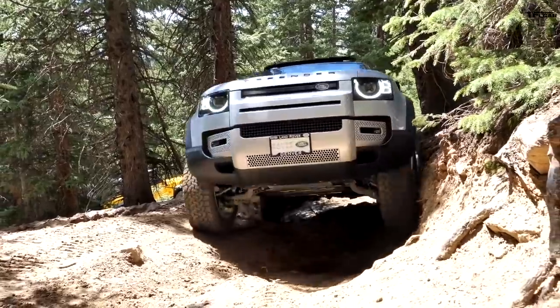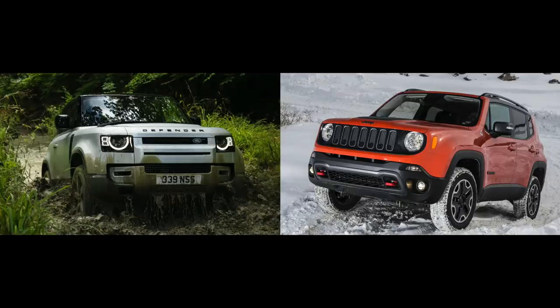Here's a final argument you'll never be able to unsee: the styling on the new Defender is a ripoff of a Jeep product — specifically, it looks like a double XL Jeep Renegade. Look at the headlights, the nose, the proportions. If you took a Renegade and blew it up to double XL size, that's what you'd get. Nathan conceded it does look a lot like the Renegade, though it still looks like a Land Rover product.